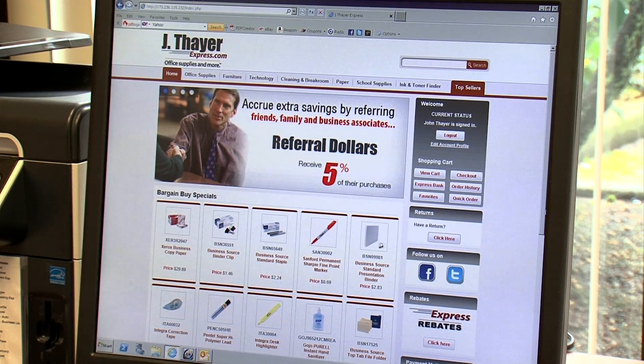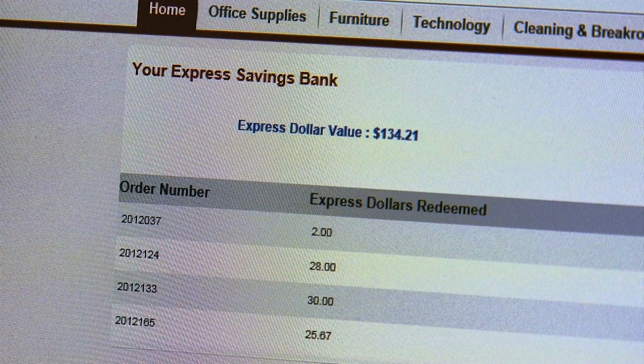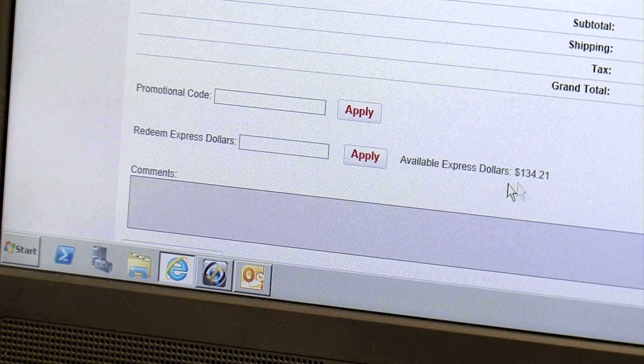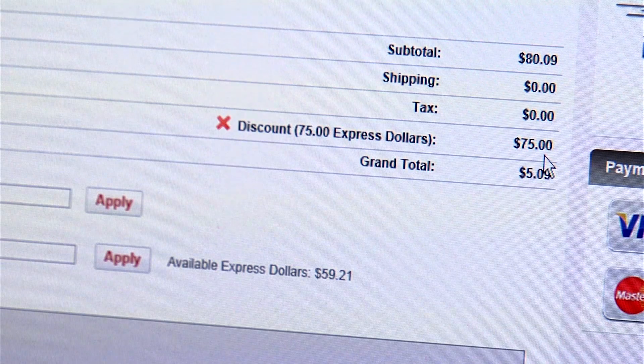The central feature of our new site is your Express Savings Bank, which will accumulate dollars as you, your friends, and business associates purchase off the site. These dollars can be used against future orders or accumulated for cash payouts. At the checkout screen, you can apply any or all of your accumulated Express dollars. In this example, we will use $75 of the available balance. The total balance left to pay on this order is only $5.09, leaving $59.21 to spend on future orders.